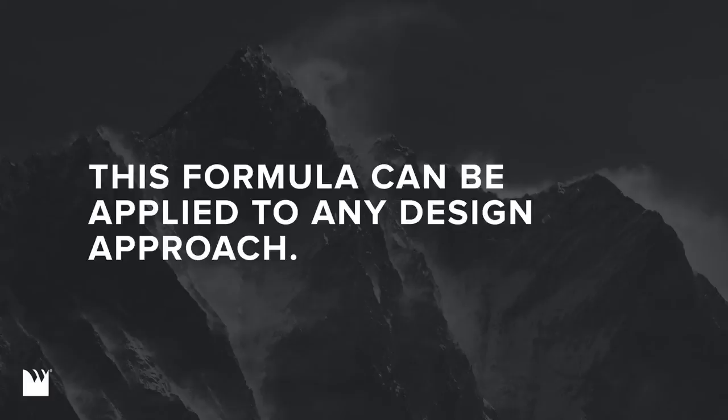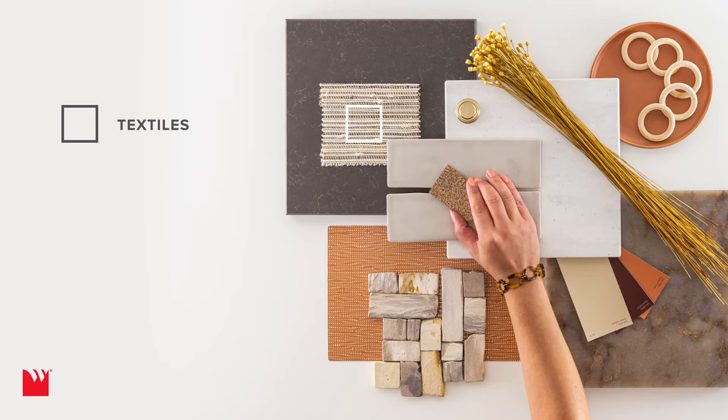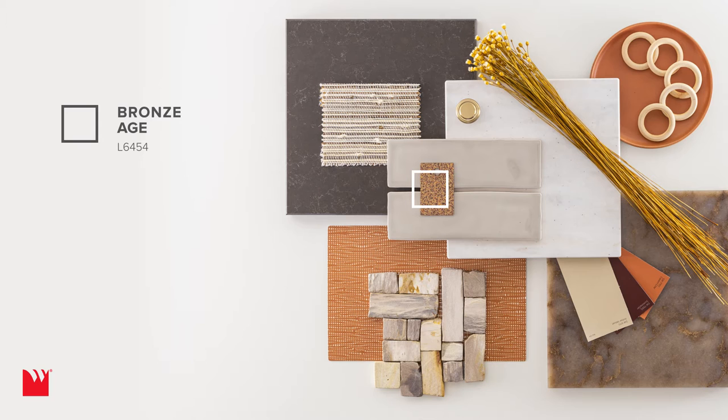This formula can be applied to any design approach. A warm bohemian feel, for instance. Mendy and Hanola Grey Quartz complement the light neutral of beige travertine. Understated woven textiles for window treatments, tumbled travertine floor tiles, and spring flowers offer natural textures.